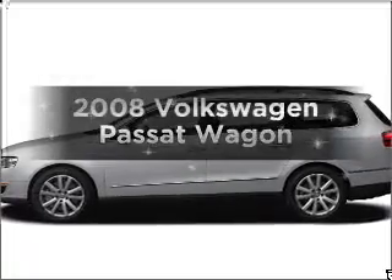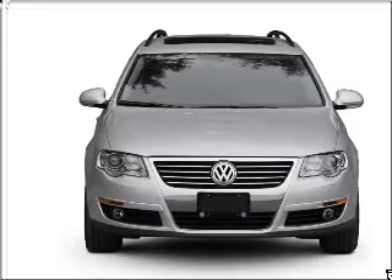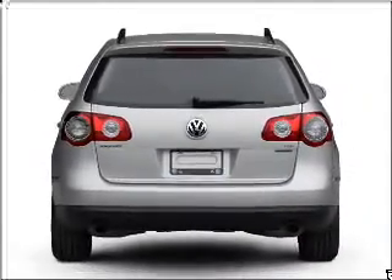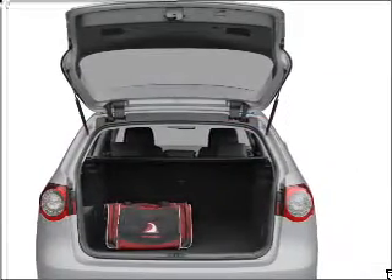Introducing the 2008 Volkswagen Passat. This is the set of wheels you've been looking for. With an efficient four-cylinder engine that responds smoothly to its automatic transmission. Anti-lock brakes help you bring your vehicle to a safe stop. The sunroof lets fresh air in. Memory settings are just one of the extras.